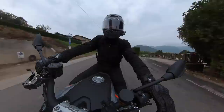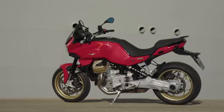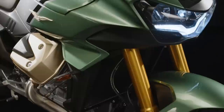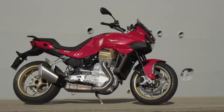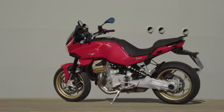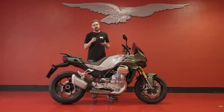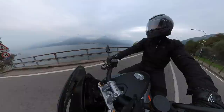I haven't even told you how much it is or when it's available, so let's touch on that. The V100 Mandello comes in two forms, with four or five color options including limited editions. We've been riding the Mandello S, which has semi-active suspension and all the bonus bits like phone integration, quick shifter, and heated grips. The standard Mandello is priced at around £12,500 and is available from around November onwards. The Mandello S, which we've been riding, is priced at £15,750 and comes more fully specced.